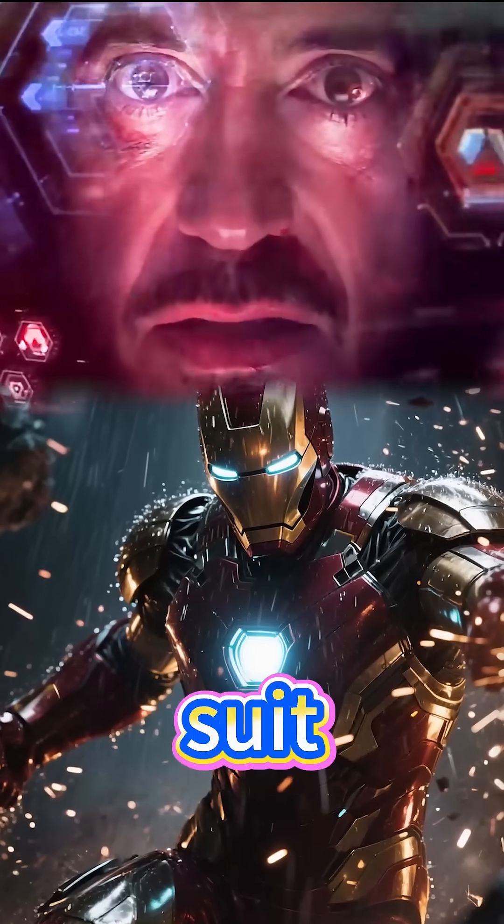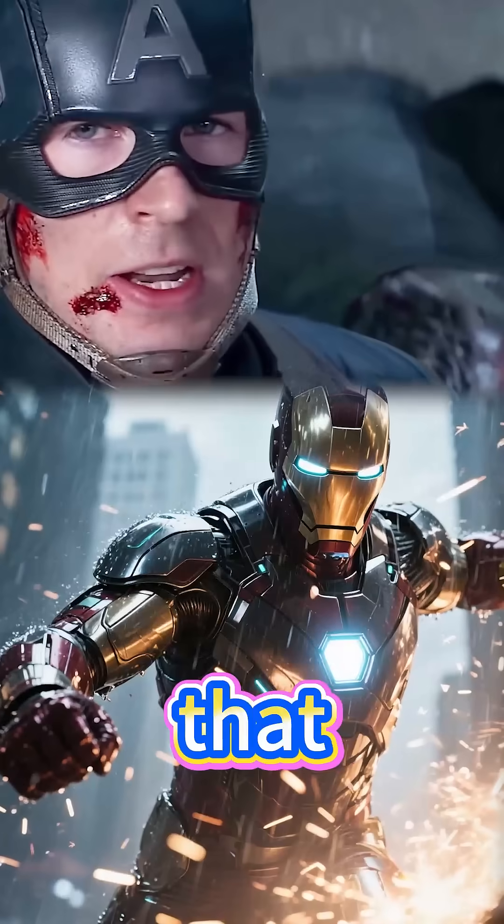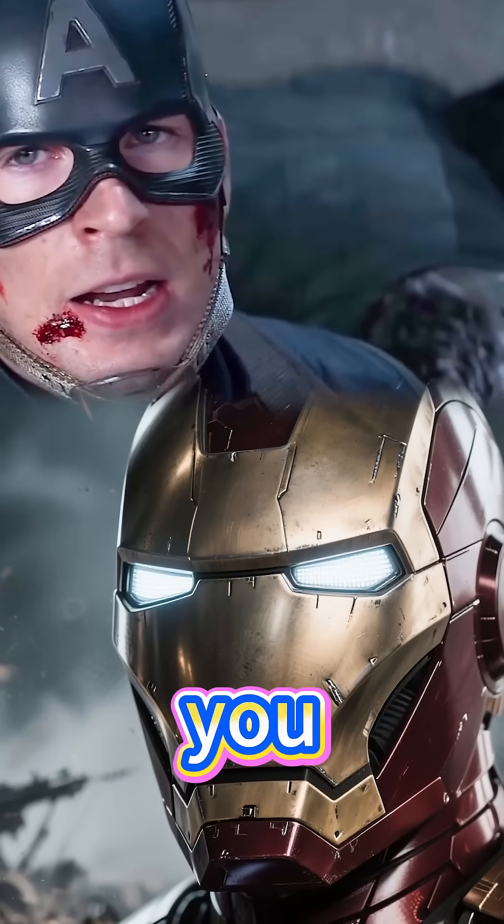Answer me! Why does my suit visor crack or clog up in the middle of a fight? Dude, that's basic physics. Even a kid knows that. Did Pepper design your armor for you or what?